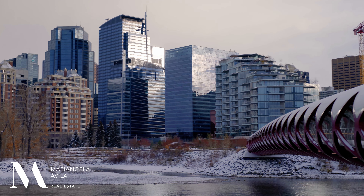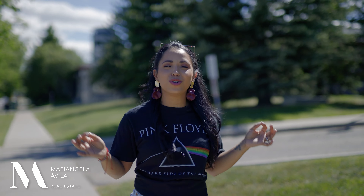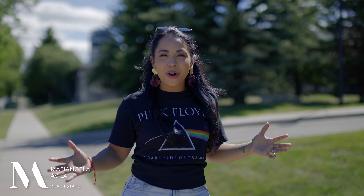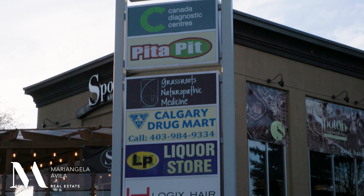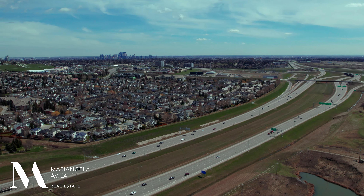Located a super short drive to downtown, close to Currie, Marda Loop, Sandy Beach, North Glenmore Park, Atco Park, and so much more. With shops, coffee, and restaurants nearby, you're right next to the Ring Road taking you wherever you need to go.